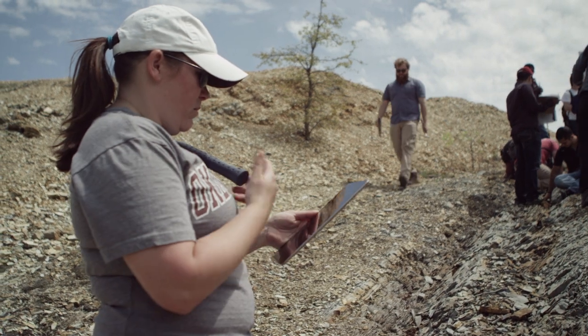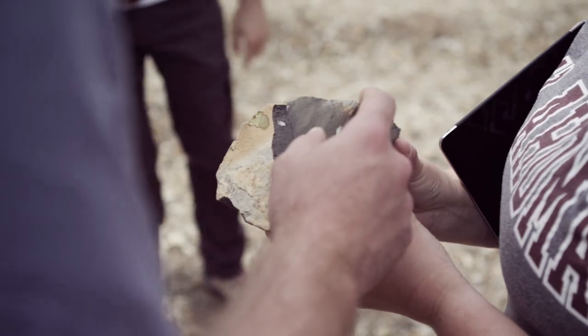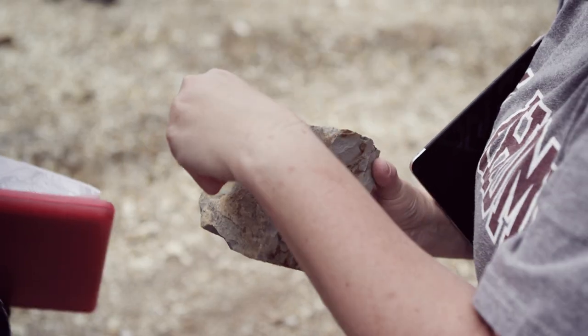Students today are technological natives. Even out here in the middle of nowhere when we're doing geology, they expect to have technology with them, and so now we can utilize it in a more meaningful way. It makes things easier to see and be able to draw things from the field and put it into the classroom.